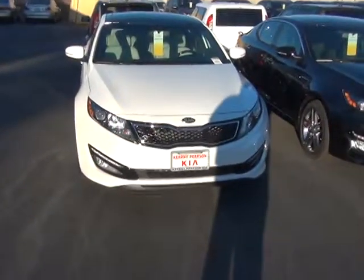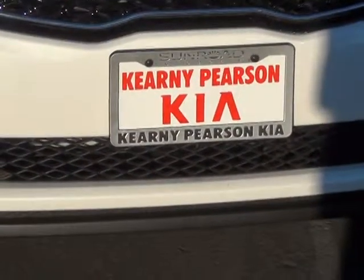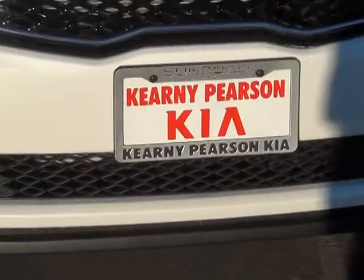My name is Brian Yockey. I'm here at Kearney Pearson Ford and Kia. I invite you to come down and take this one for a spin — it's going to be really fun. Kearney Pearson Kia, 858-560-5544. Just ask for Yockey.